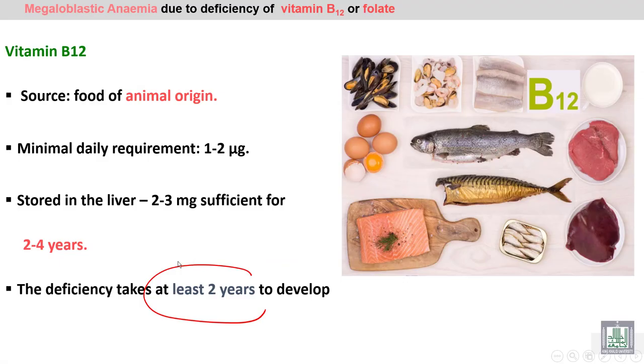Vitamin B12 is present in animal-origin food and is stored in the liver for two to four years. The deficiency takes at least two years to develop because of the large amount of B12 stored in the liver.